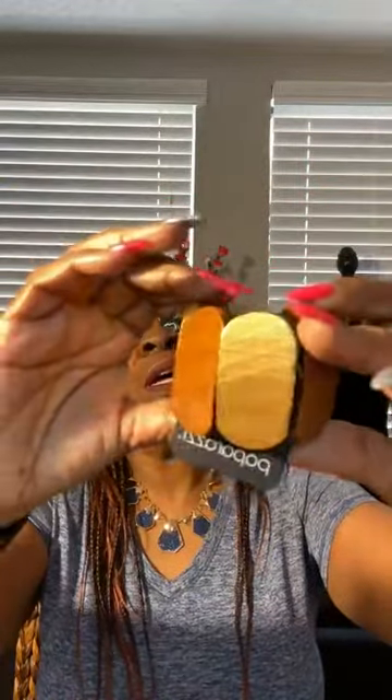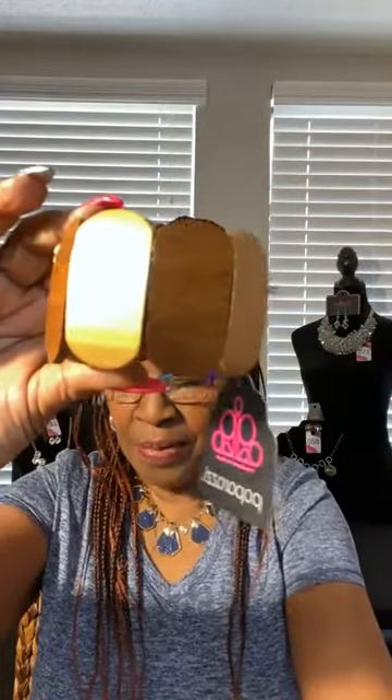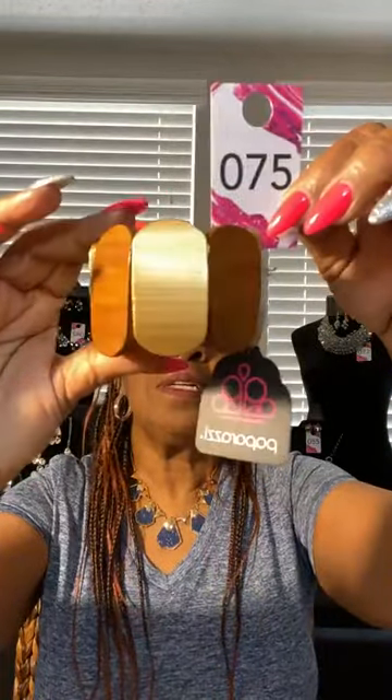For my ladies who like the wooden jewelry — look at this, in gold and brown. Look at that, beautiful, stretchy. Love it, all in wood. This would be number 75. Number 75, that is so pretty. Like it, love it, really cute.